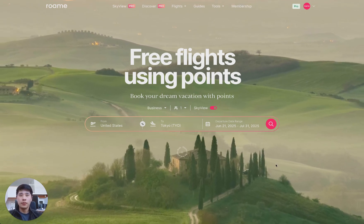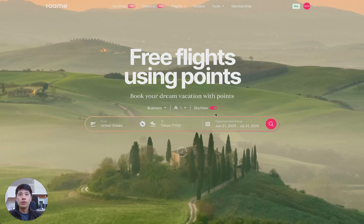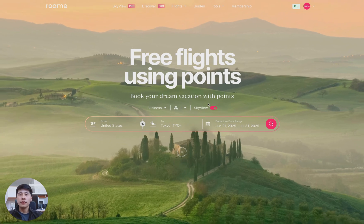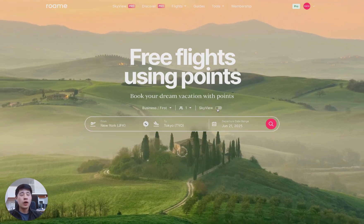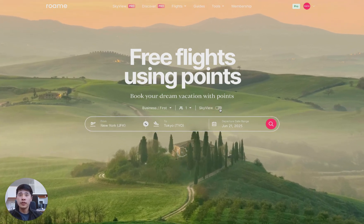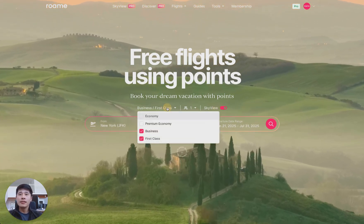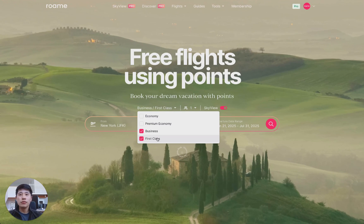So why don't we get started with an example? When you go to the Roam home page, all you need to do is toggle on the Skyview toggle. If it's toggled off, that means you're using Roam's real-time search. So once we toggle on Skyview, let's set the different fare classes.